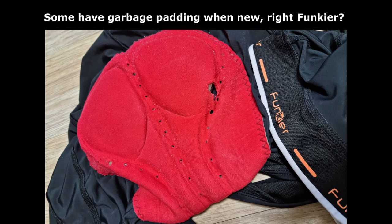Old cycling gloves and bib shorts have degraded padding. Quality kit in the first half of its lifespan is a must for long training rides and brevets. Rotate older kit to indoor training and short ride duty.